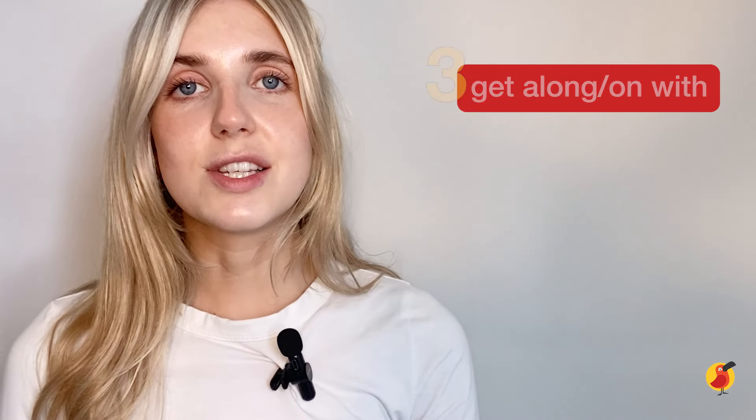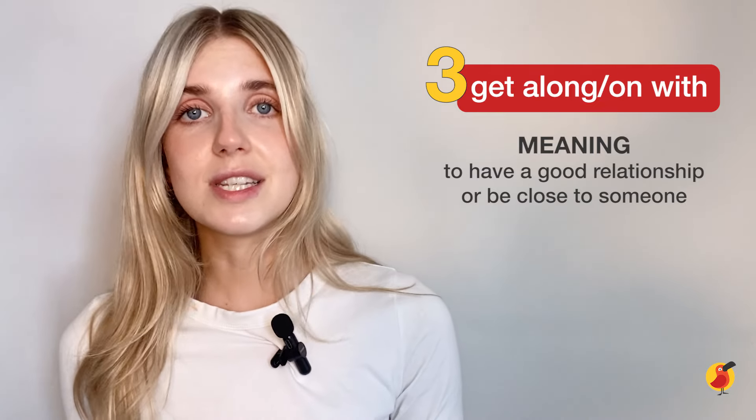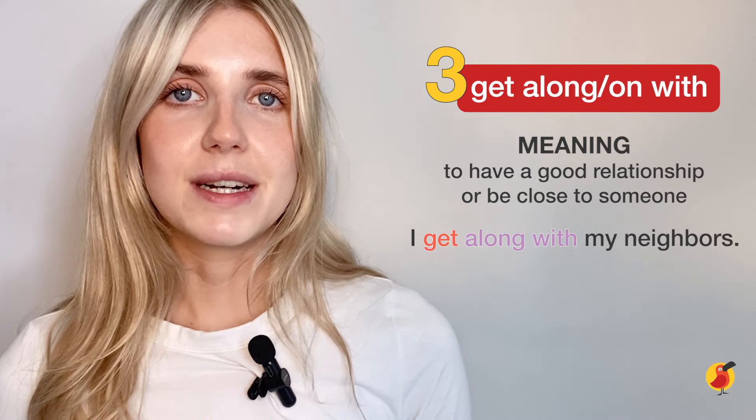The next one is to 'get along' or 'get on with' someone. Here we have two different options and both of these have the same meaning. This phrasal verb also uses two prepositions. It means to have a good relationship with someone or to be close to someone. For example: I get along with my neighbours.